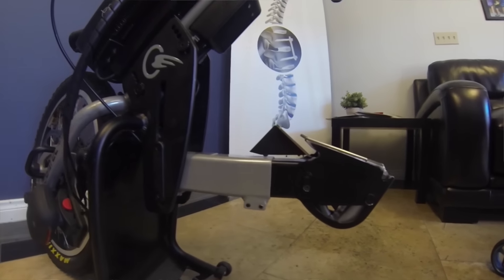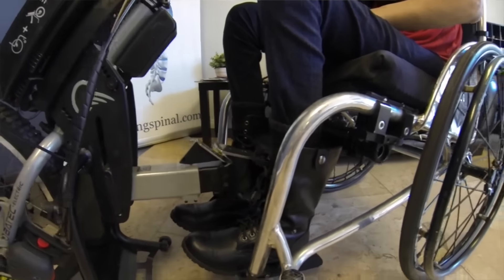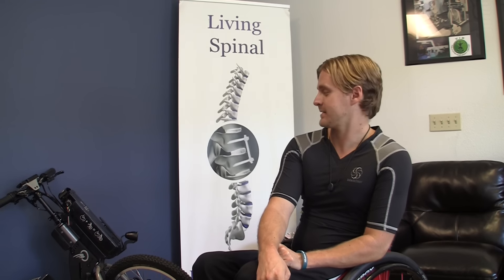I saw the video for the Baytech on Living Spinal's website and I called my buddy Andrew at Living Spinal — he had a demo and I came and checked it out immediately. I'm excited to try it because of the easy connectivity, the speed, the power — it goes really fast, and I like to go fast. It's also compact so you can take it with you on the go.